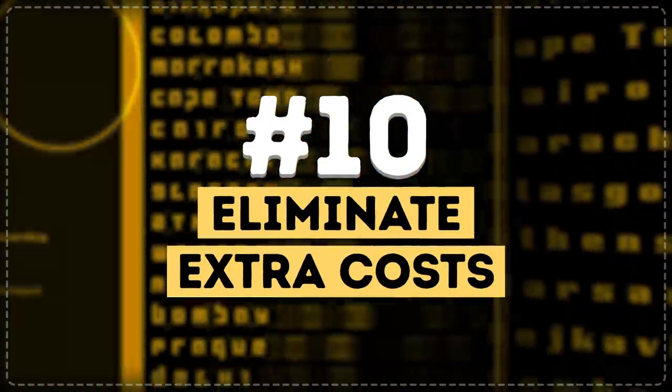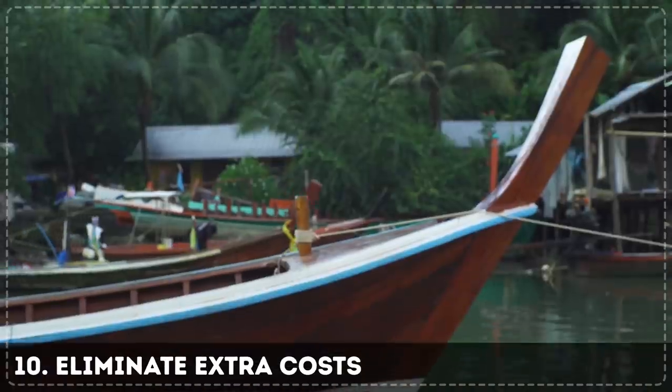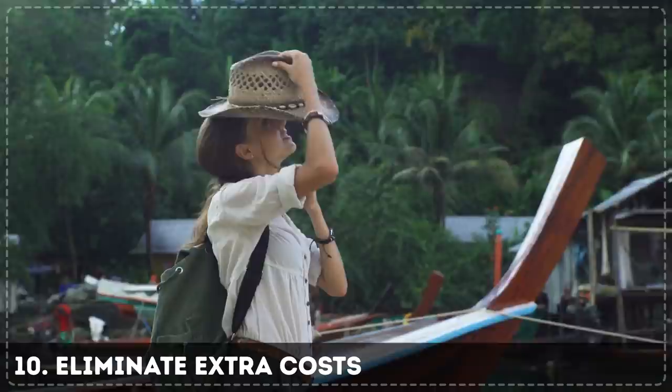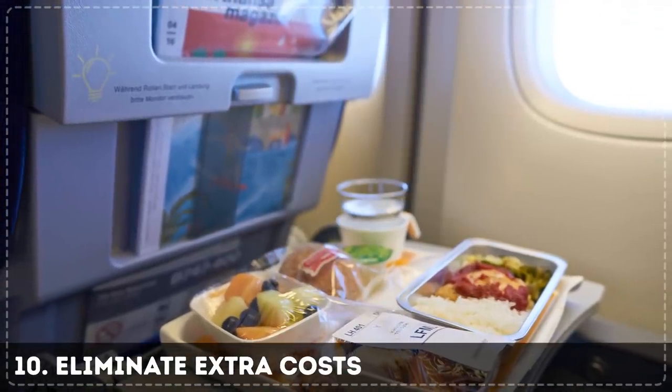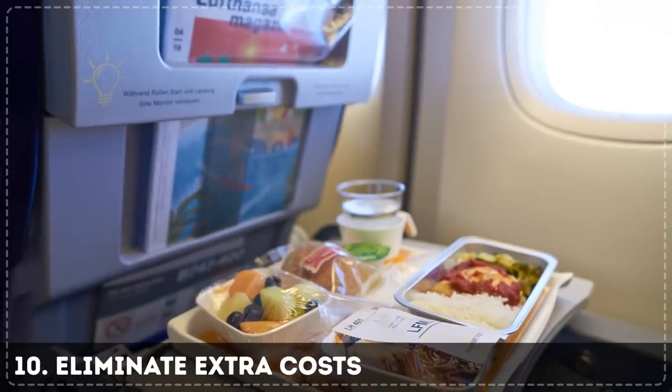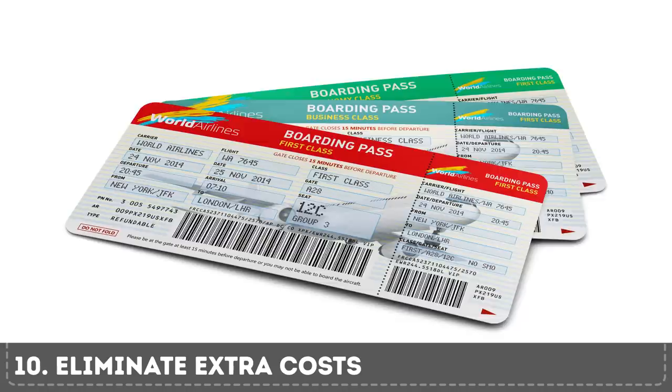Tip 10: Eliminate extra costs. Pack wisely and weigh your bag at home before going to the airport so you aren't hit with unexpected fees. You can even travel with carry-on only to be safe. Bring your own snacks if you're traveling with a carrier that sells food on board. If you can avoid checked bag fees and paying for in-flight meals, you'll get a ticket at the lowest, most basic price.